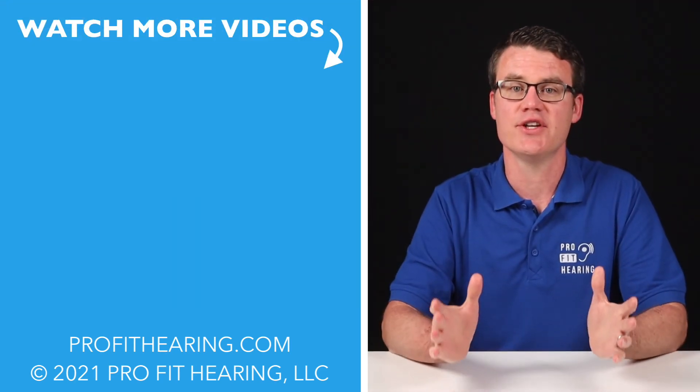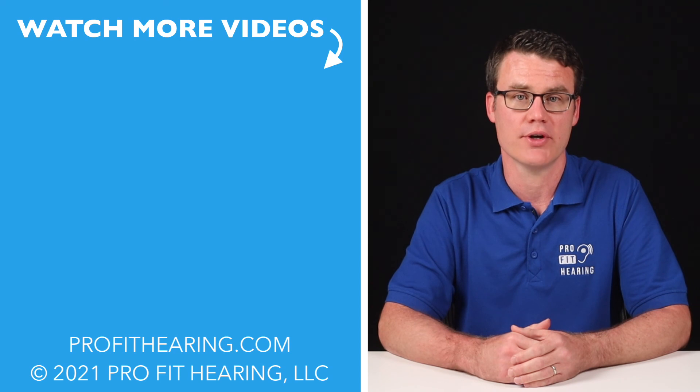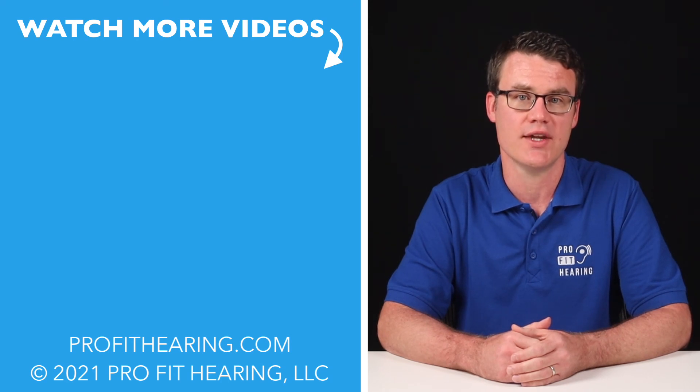If you're looking for more information and resources on hearing loss in children, please refer to the link in the description below to the Centers for Disease Control and Prevention or CDC, a parent's guide to hearing loss. Please like this video if you receive value from it. Comment below what questions do you have about newborn hearing screening and hearing device options. Click or tap the screen for more videos, subscribe, and hit the notification bell so you know when the next video is posted. Thanks for watching and I'll see you in the next video.